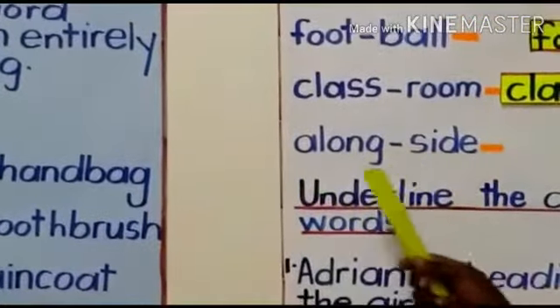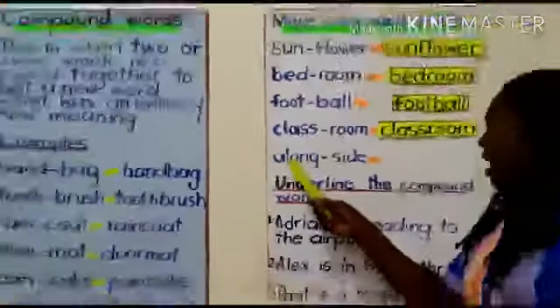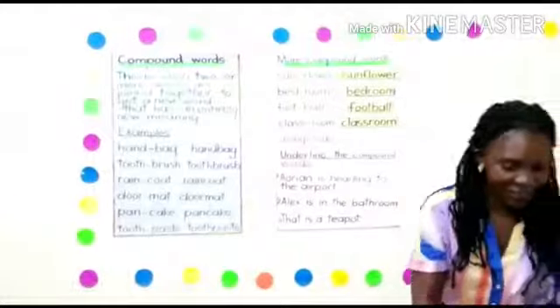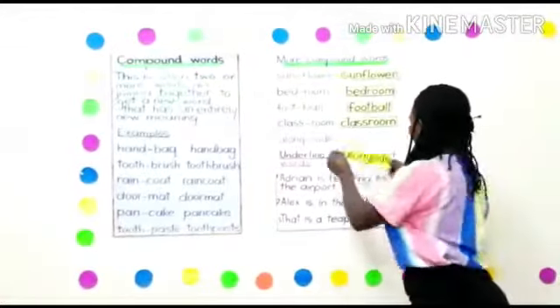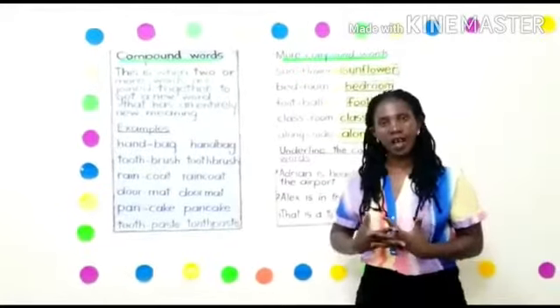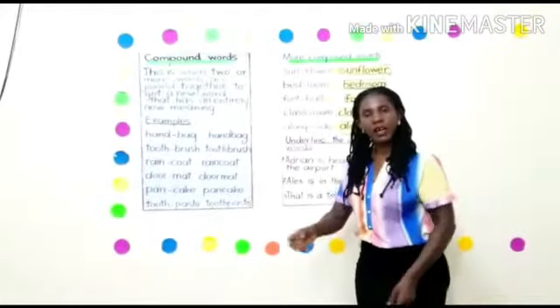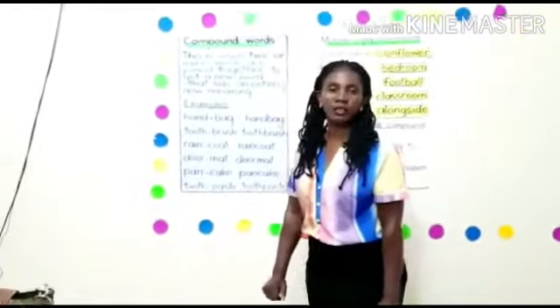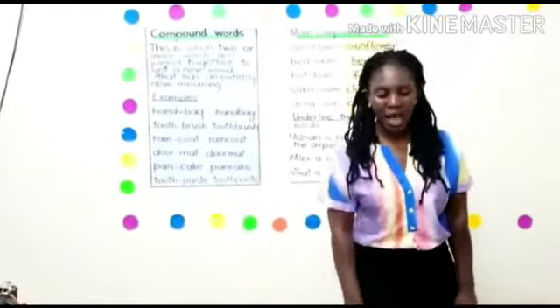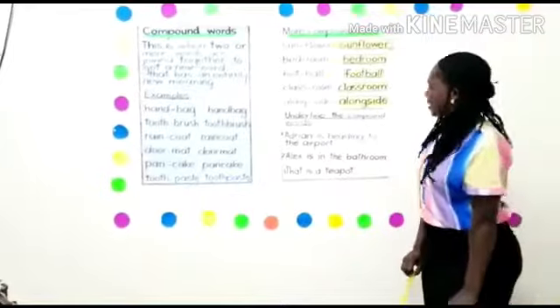Alongside. Which compound word is that? It is alongside. Mary is walking alongside the road. They are moving alongside the road. Alongside is a compound word, my little children.